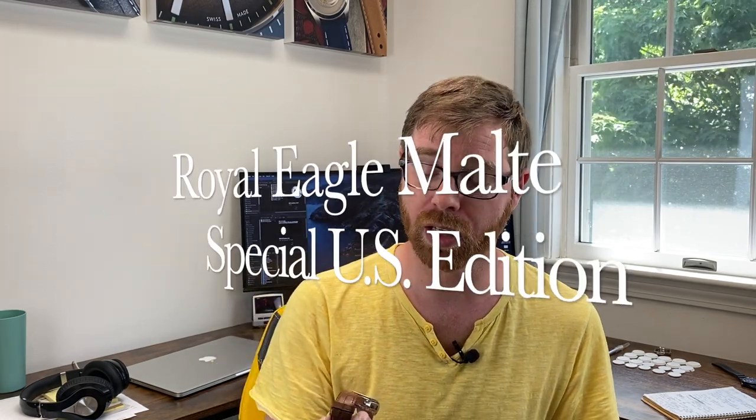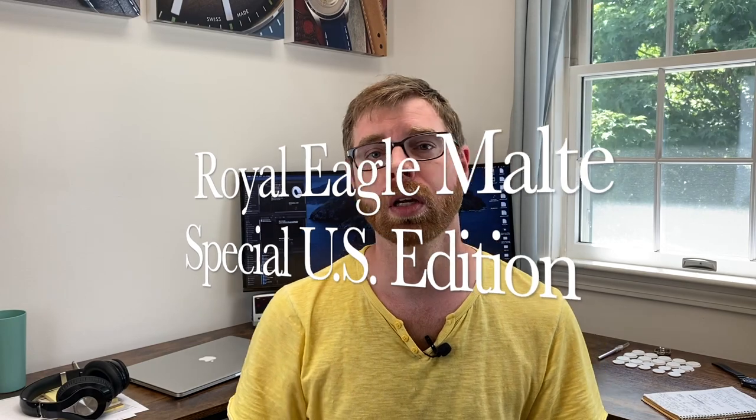The Royal Eagle has been around since the early 2000s — 2001, 2002. This model, which is a special US edition, came along in 2007. This specific one was manufactured in 2008 and is limited to 100 pieces in the US. And I love brown — let's look at it.